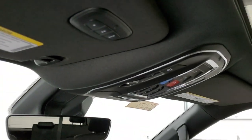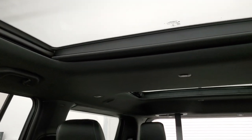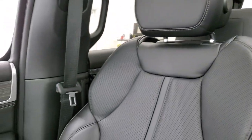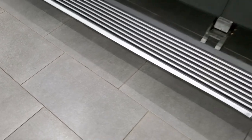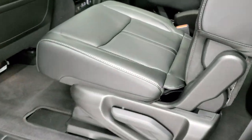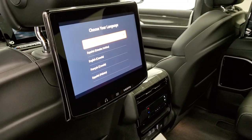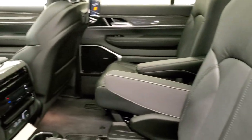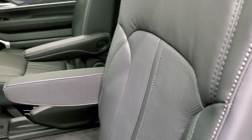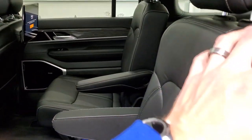You get the auto-dimming mirror, homelink buttons, all your standard SOS and assist buttons, and your tri-pane panoramic sunroof — it has the third-row glass roof as well. We'll take a quick look at the back seats. You can see the Wagoneer illuminates from the mirror onto the floor. Second row seats — quad seating. These seats are heated. You get the Fire TV screens back here. If you've got Wi-Fi or the 4G LTE built-in Wi-Fi activated, you can basically watch TV from wherever you are through the Fire Stick.